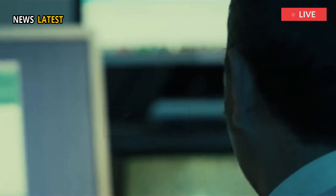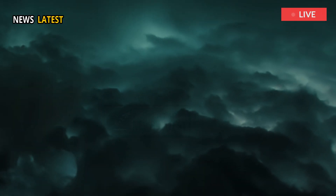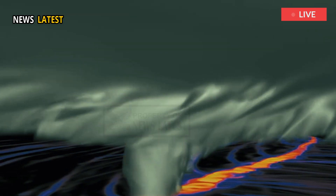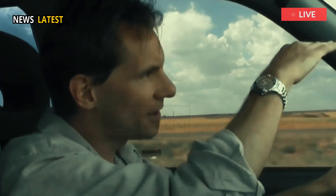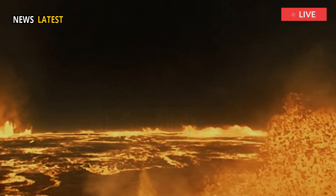YVO defines magnetotellurics as a geophysical method that uses variations in the Earth's naturally occurring electromagnetic field, typically caused by lightning and solar storms, as a signal for imaging the subsurface. According to YVO, the technique identifies structures within the Earth that are good conductors of electricity, like magma.